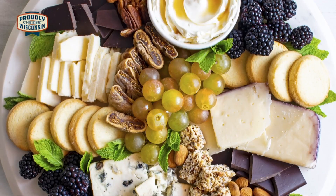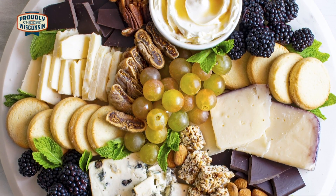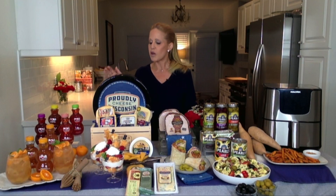Wisconsin, the state of cheese, is the only state to require a license to make cheese, and they are the most awarded cheese in the world. For more information, you'll want to visit dailylounge.com, and happy holiday feasting to you.